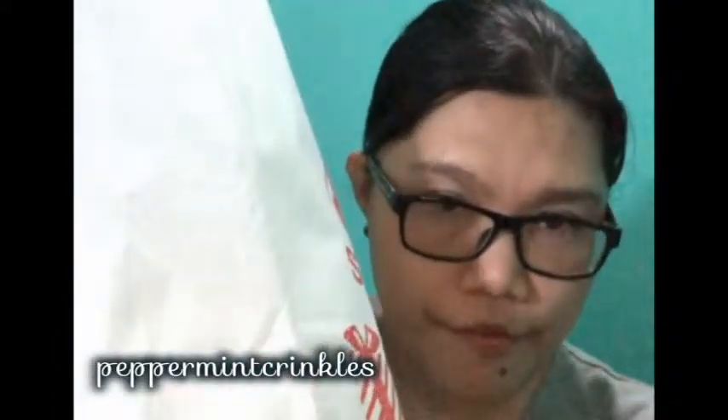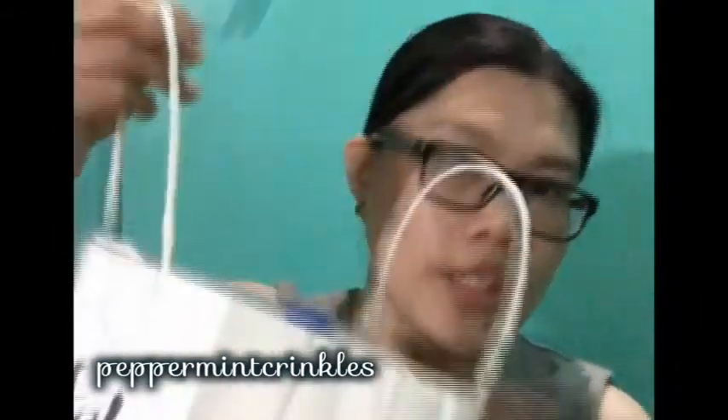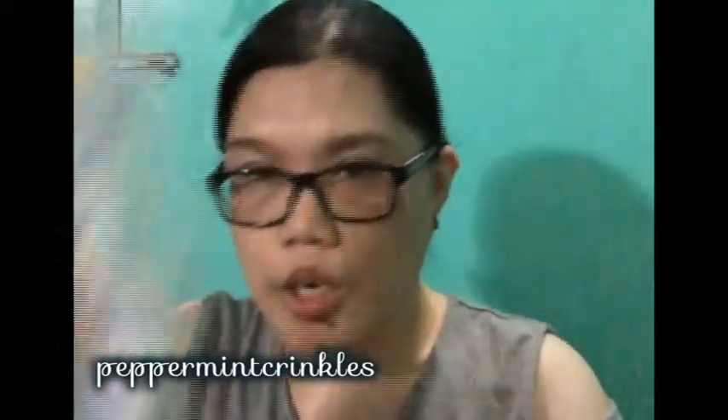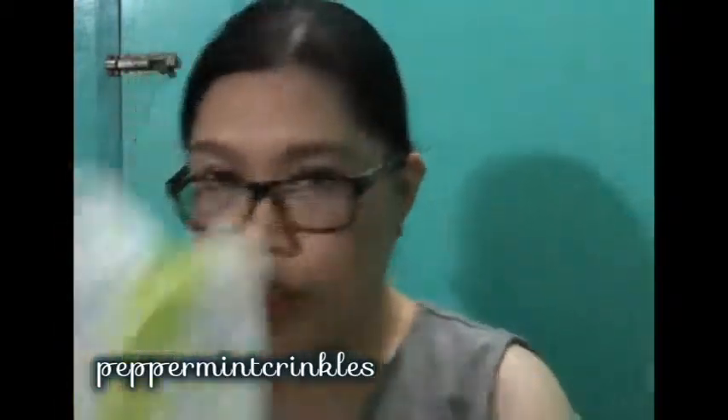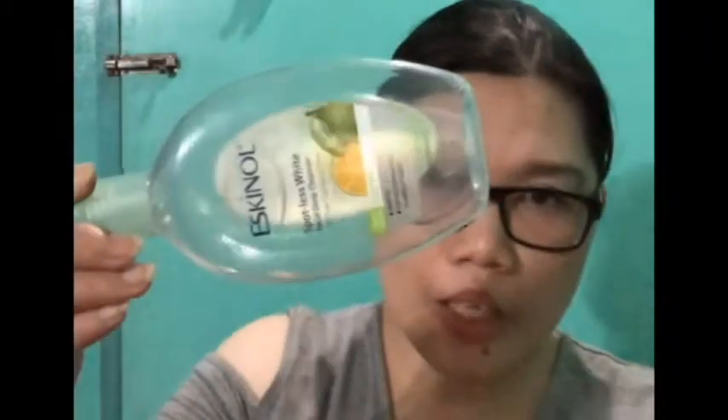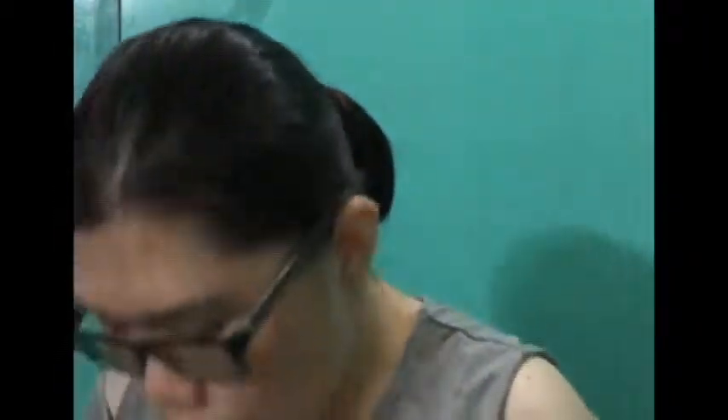Hi guys, welcome back to my channel Peppermint Crinkles! This is my monthly empties video for the month of January and February. Let's get into it — two wet wipes, you already know what I use them for. Another deodorant from Dolph.